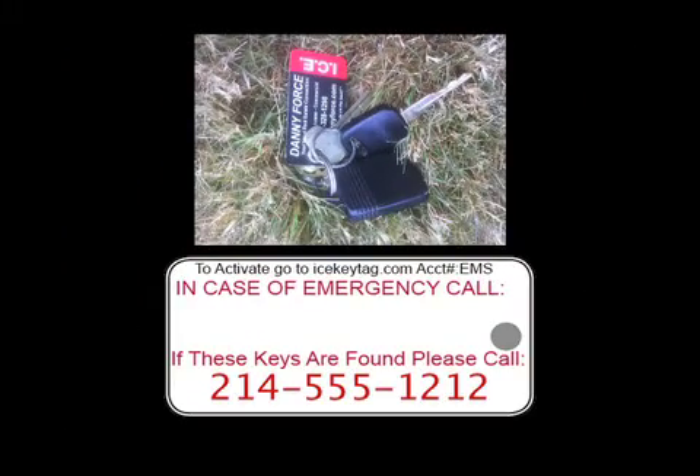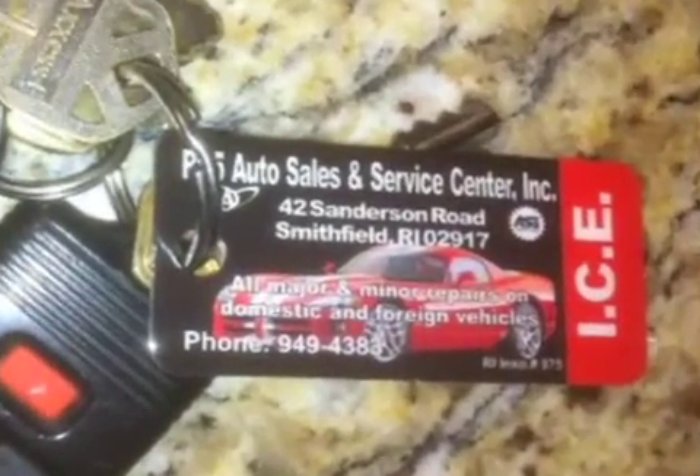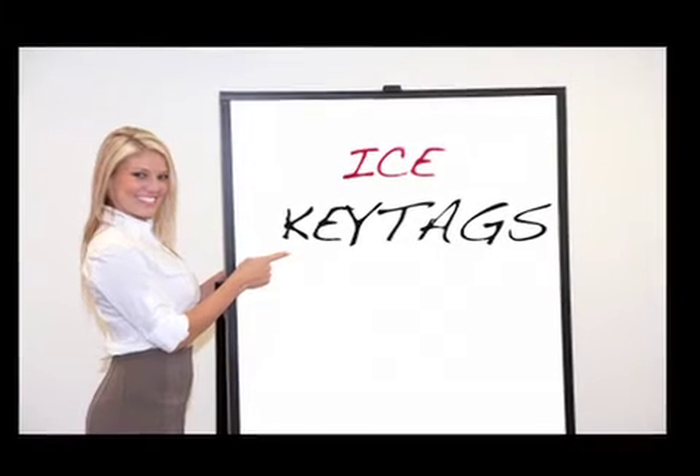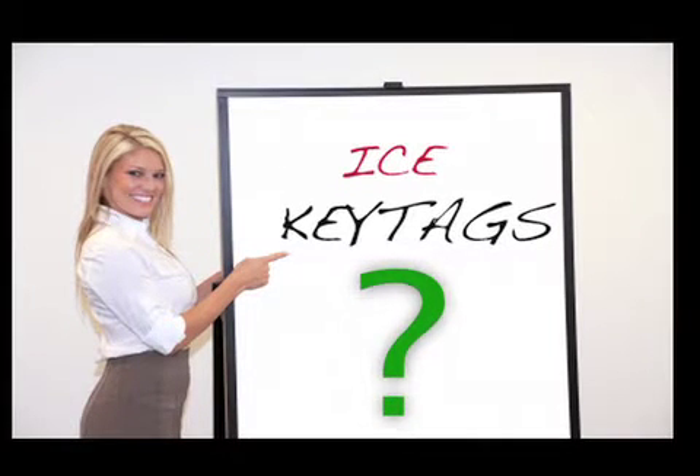Also, if your tag holder loses their keys, we'll give them a great chance of getting them back. As you can see, your customer will always have your ICE Key Tag on their keyring — it is by far the most important and valuable one they will ever own. So how can this incredible protection system help your business?